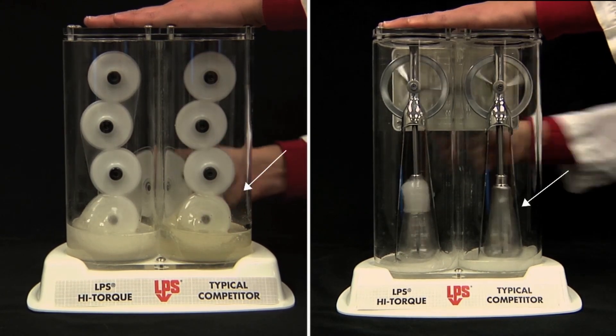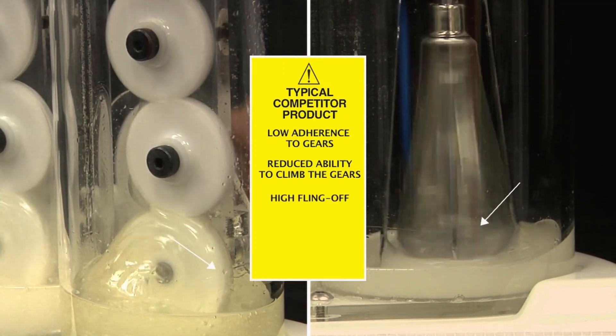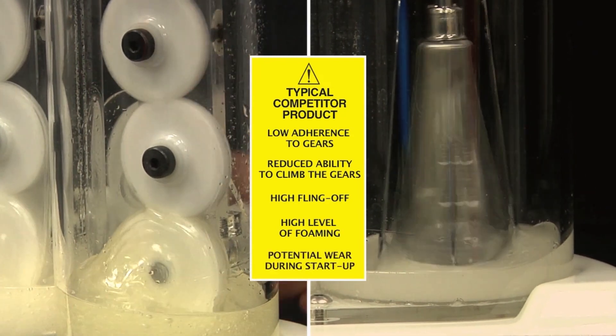Observe how the competitor's product exhibits low adherence to gears, reduced ability to climb the gears, high fling off, and high level of foaming. Most critically, the competitive product subjects the gears to a greater potential wear during startup.